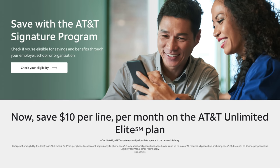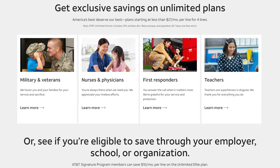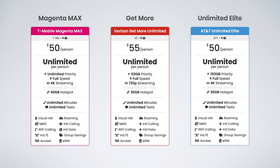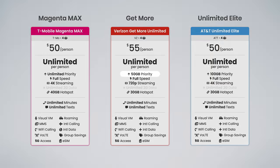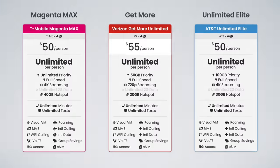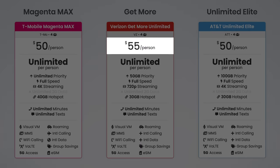AT&T does offer a signature discount of up to $10 off per line on their Unlimited Elite plan, and if you're able to qualify for that, I think AT&T's plan is easily a close second — and even a first choice if you're in an area with better AT&T coverage than T-Mobile. And with Verizon's Get More Unlimited plan, you actually get less: less priority data, less hotspot data, and lower quality video streaming. In fact, the only person getting more is Verizon themselves, because they're getting more of your money. This plan is the most expensive we've covered and one of the most expensive cell phone plans out there.